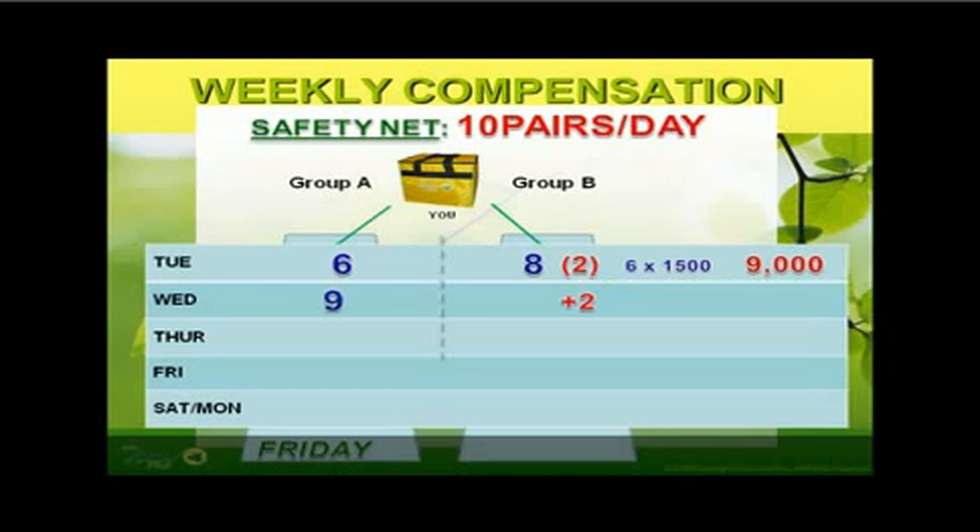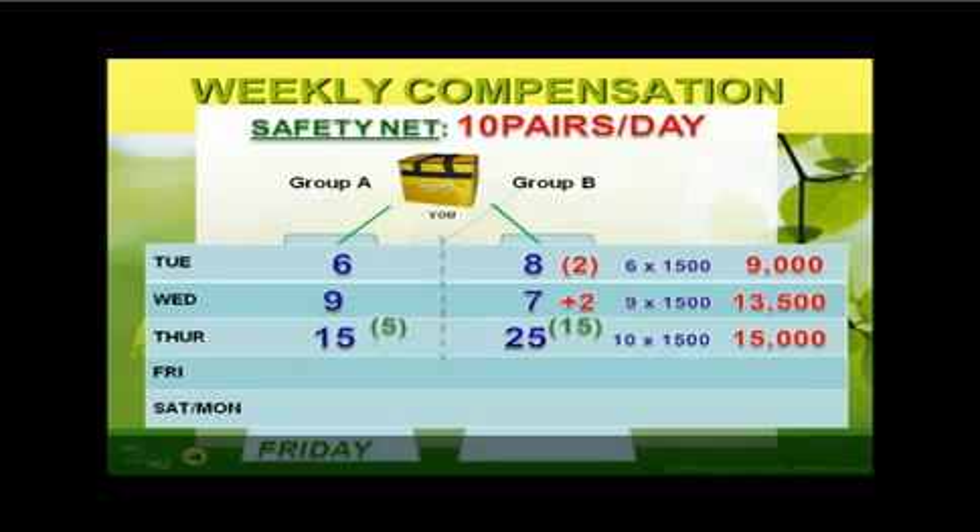On Wednesday, 9 bags were sold on your Group A while 7 bags were sold on your Group B, plus the two unpaired bags from the previous day — therefore you have a common pair of 9, times 1,500, so you get 13,500 pesos plus the 9,000 pesos GSOC commission awaiting you on the Friday after next. Reminded once again of the safety net feature: only 10 pairs per day are being paid out. All excess payouts above the 10 pairs per day will go in favor of the company to sustain operational costs and future GSOC payouts for your up and coming new dealers.